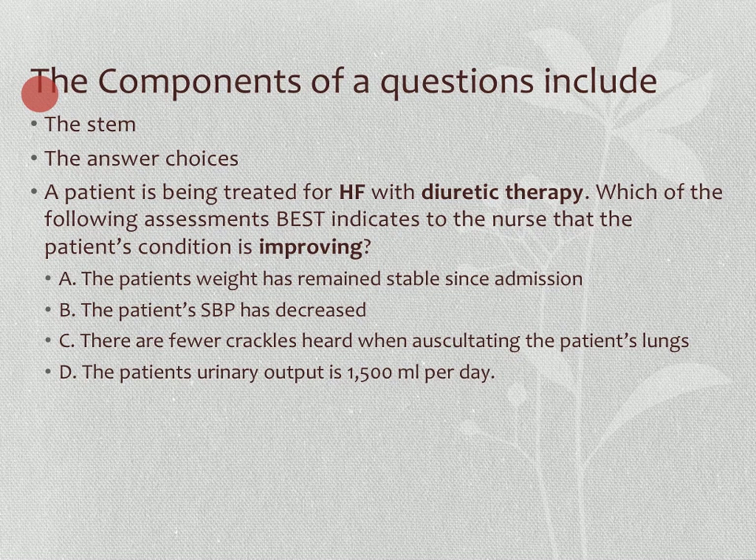When we read through this example stem — 'A patient is being treated for heart failure with diuretic therapy. Which of the following assessments best indicates to the nurse that the patient's condition is improving?' — you need to pick out key words. We realize we just need to know the patient is receiving diuretic therapy, and which answer best shows the patient is improving.